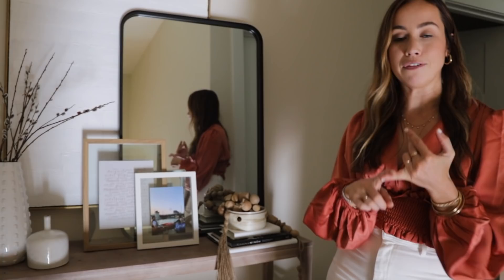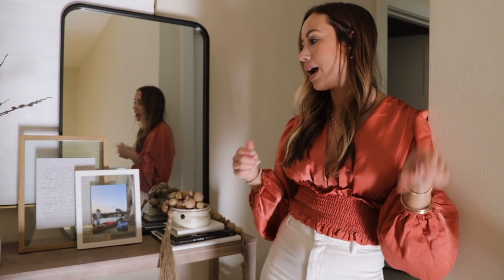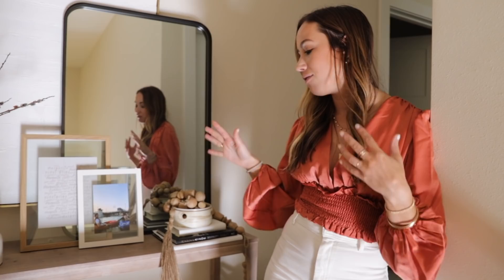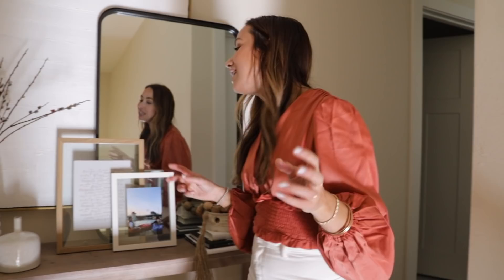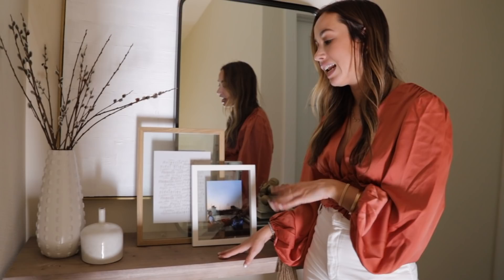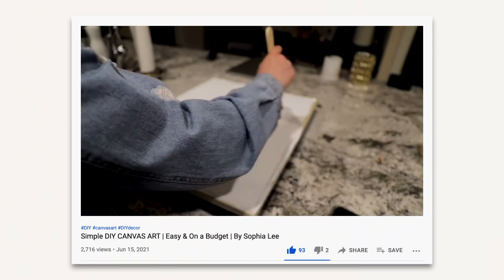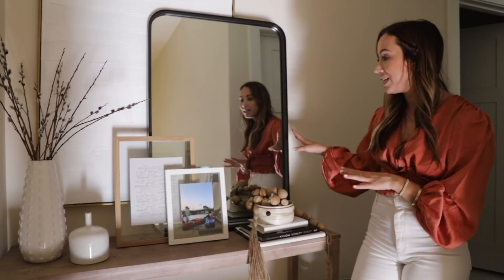My apartment has a front door area and then a long line of stairs coming up, which is nice because I can decorate a front door area. At the top of the stairs I had about a foot to work with to make a cute little entryway since it's the first thing you see. I wanted to do it very affordably — this table is from Target, and these pieces are from At Home. We DIY'd this vase; there's a video on it. The mirror is from Target, just leaning up against the wall.